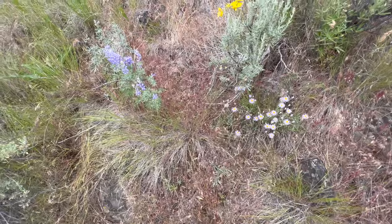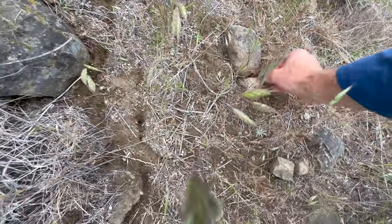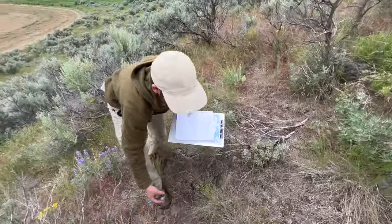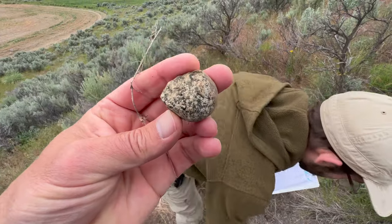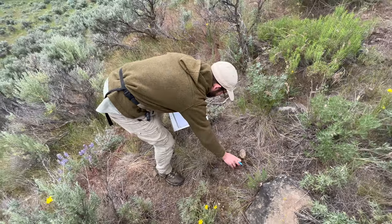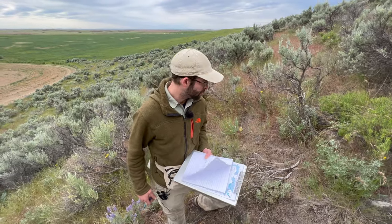We're seeing a lot of angular basaltic boulders on the surface, and then scattered amongst the basalt some cobbles of granitic rock. Here's one right here. In general the granitic rocks are a little more rounded than the basalts we're seeing. They're also not all the same type of granite — so these clasts traveled further, came from multiple sources. This basalt doesn't seem to have traveled particularly far; it may have come from just a couple kilometers to our north.